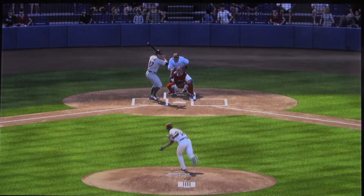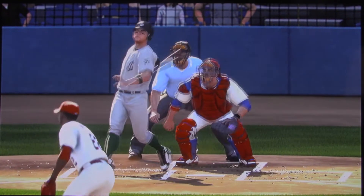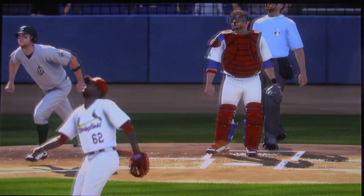This is just a fastball right here, but I'm pretty sure it's not where he wanted it. It's got some elevation to it, and that's one of those where you know it's going to be a home run as soon as you let go of it.